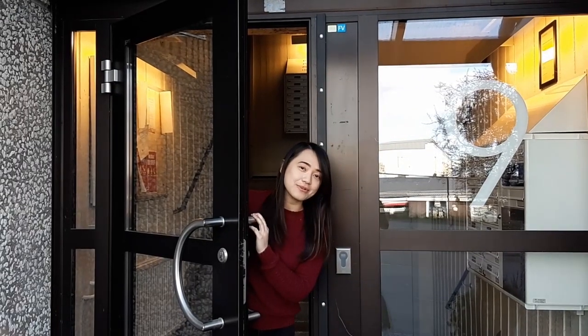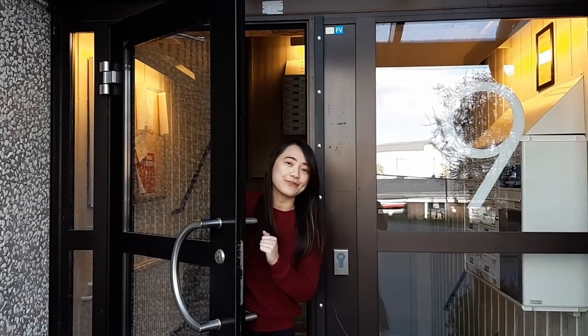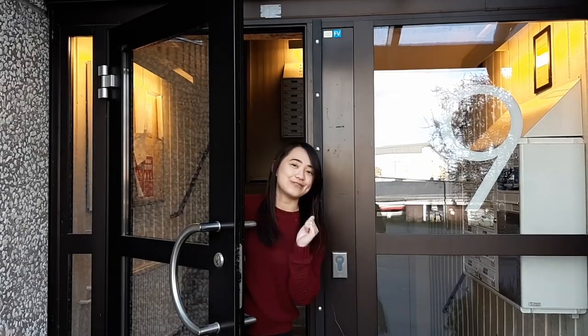So that's all about my student apartment. Thank you for following me today. See you next time. Bye.